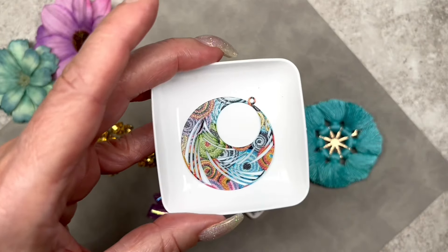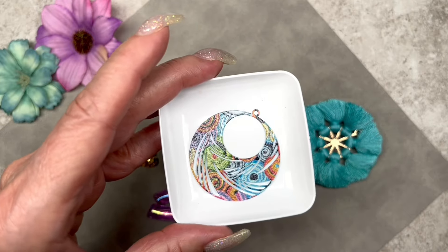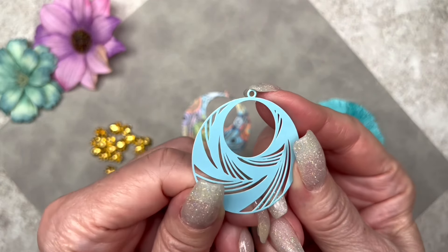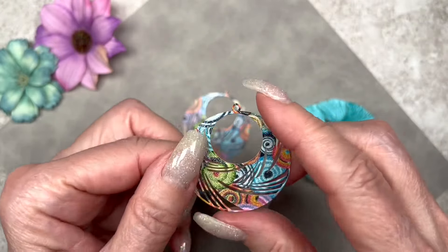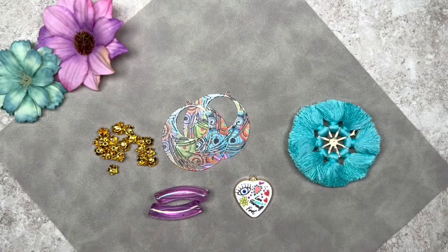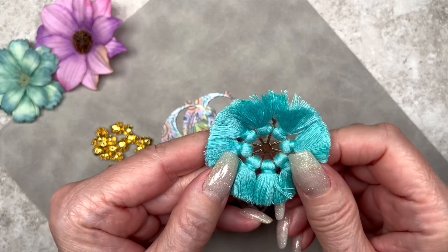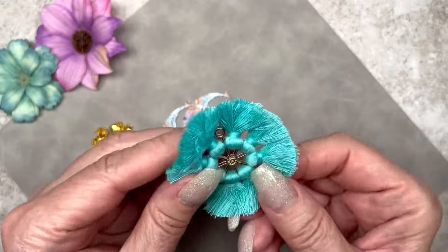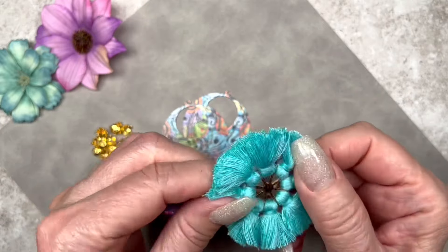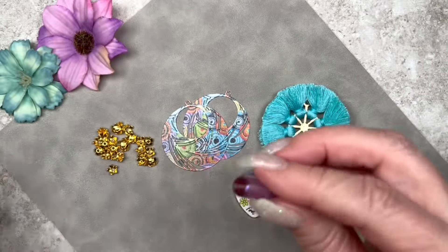These are called abstract filigree laser cut charms — the color is listed as 'vibrant,' and you can see why! They measure 40 millimeters across and are blue on the back. You can see the laser cutting detail — very cool. These would make very beautiful earrings. Next is a cotton tassel charm; I've never seen a tassel charm with tassels all the way around like that. The color is turquoise and it measures 55 millimeters across — very different and unique.